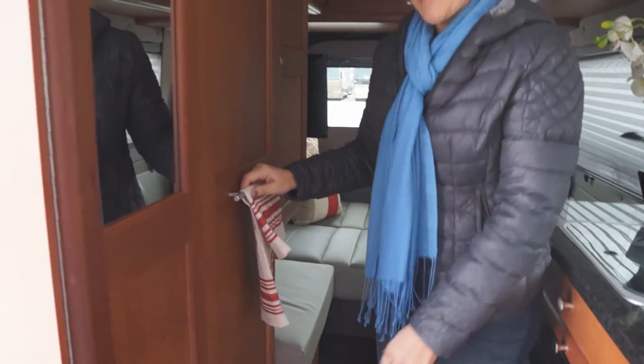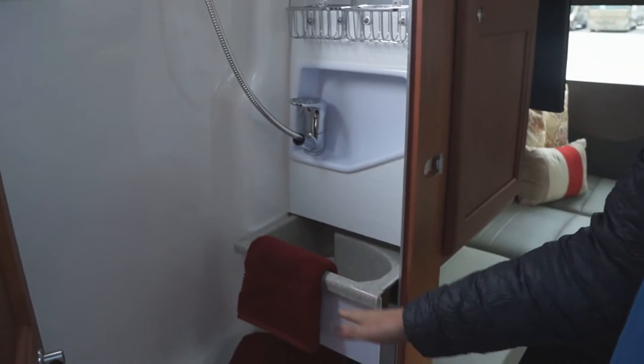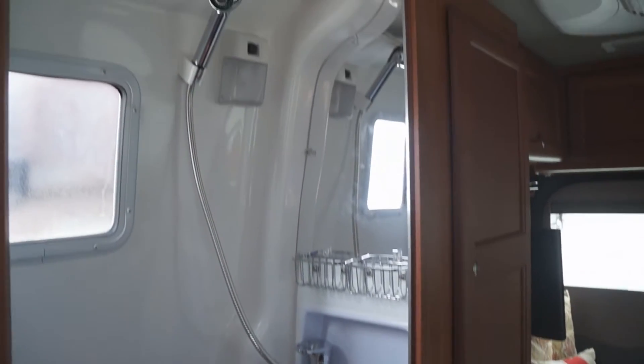And then we have our fully equipped bathroom. You have your toilet, shower, and foldable sink.